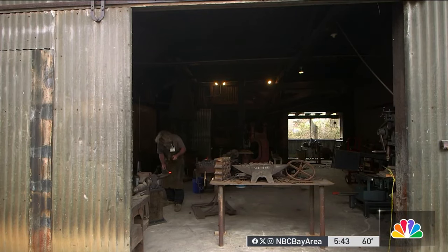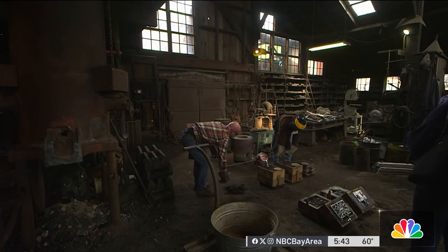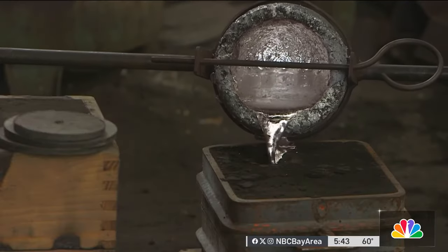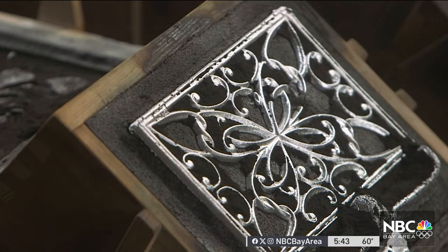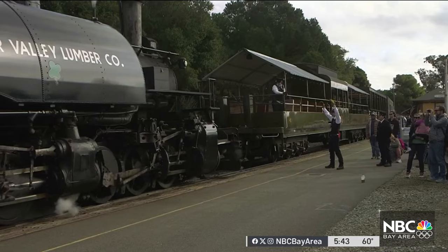A blacksmith forges tools. Volunteers fill molds with melted aluminum. It's the perfect place to make something that isn't made anymore, like an old train part.